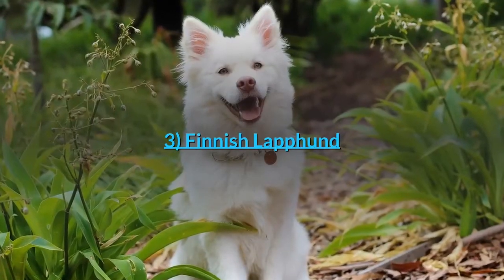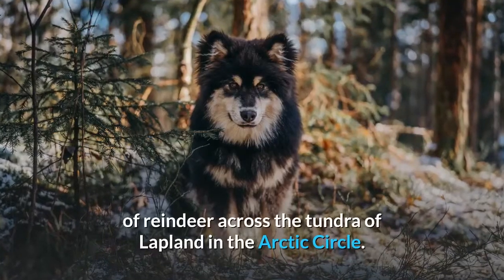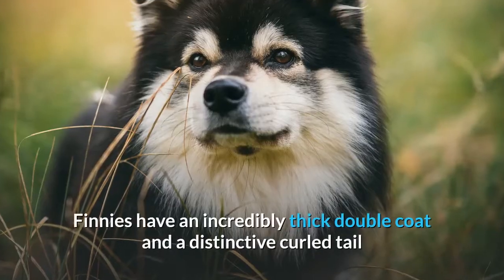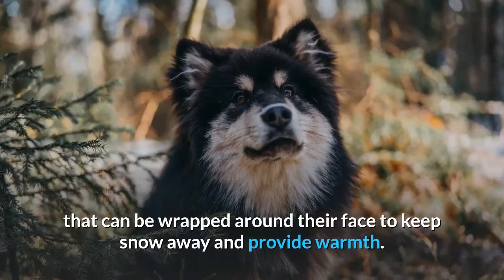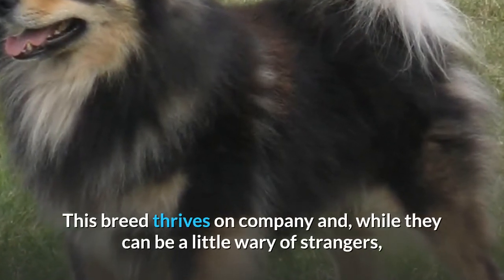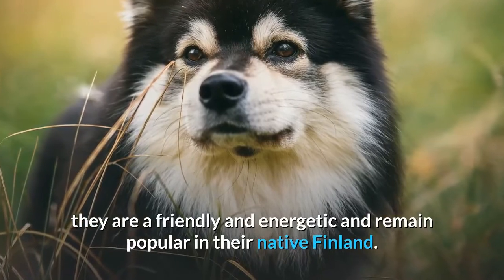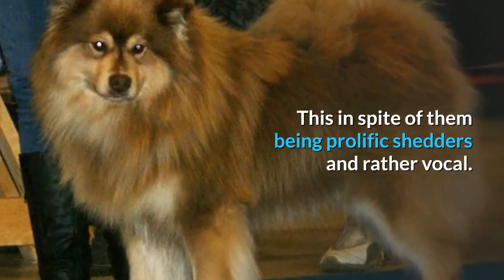Number 3: Finnish Lapphund. The Finnish Lapphund is a Nordic breed developed to help move herds of reindeer across the tundra of Lapland in the Arctic Circle. They have an incredibly thick double coat and a distinctive curled tail that can be wrapped around their face to keep snow away and provide warmth. This breed thrives on company and, while they can be a little wary of strangers, they are friendly and energetic and remain popular in their native Finland, despite being prolific shedders and rather vocal.